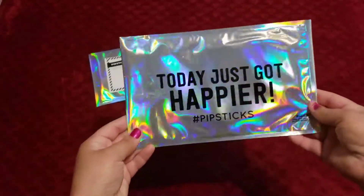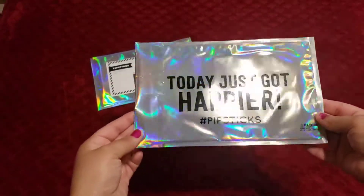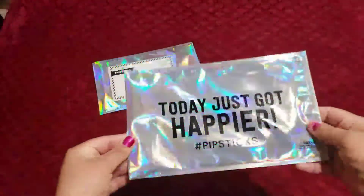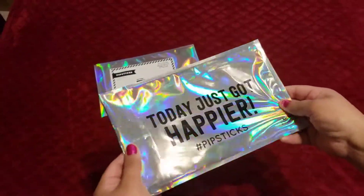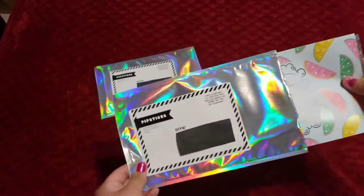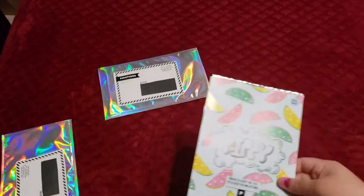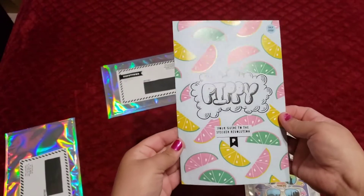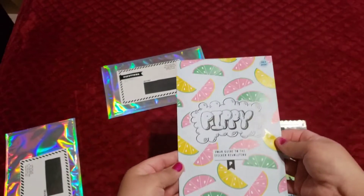Let's see what's in the back. They have this in the back. Today we got happier Pipsticks. I like the holographic material — super cool. Let's see what's inside. We have a little pamphlet that says, 'Pippi, your guide to the Sticker Evolution.'